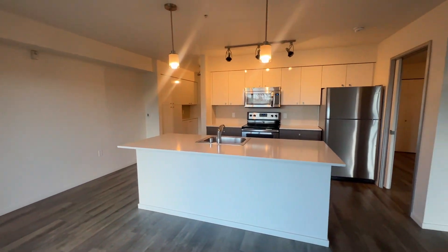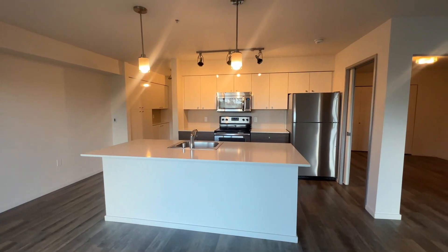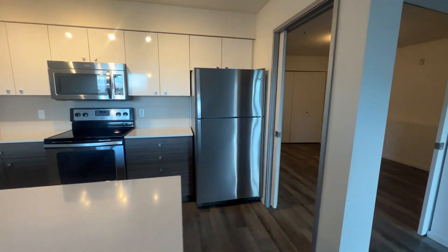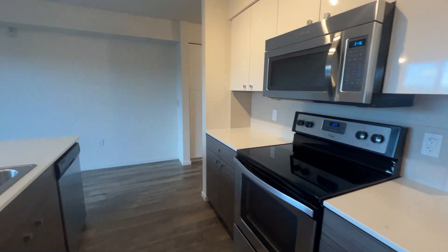And then this is the kitchen space. Large Eden Island, perfect for bar stools underneath, stainless steel appliances from the sink, microwave, stovetop, oven, and full-size fridge. You have plenty of storage overhead and underneath, perfect for cooking.